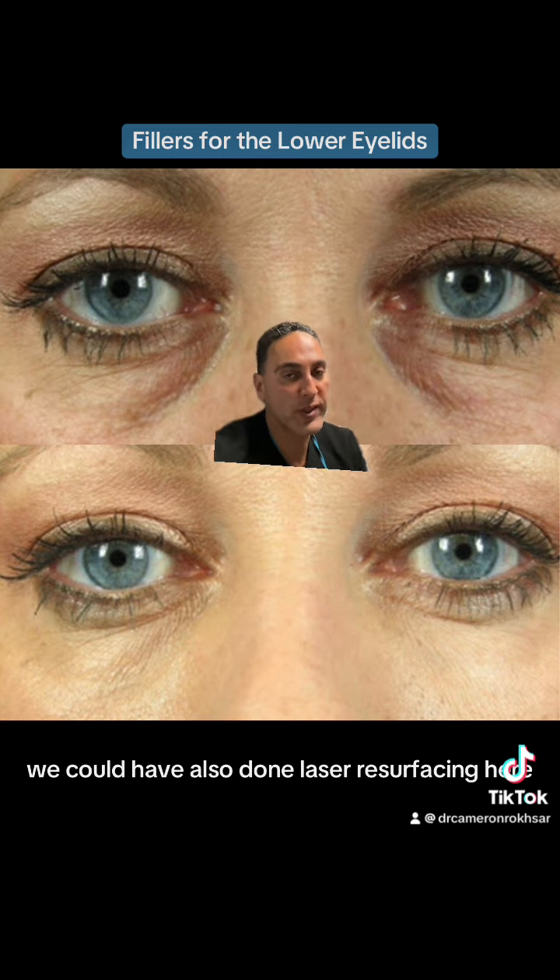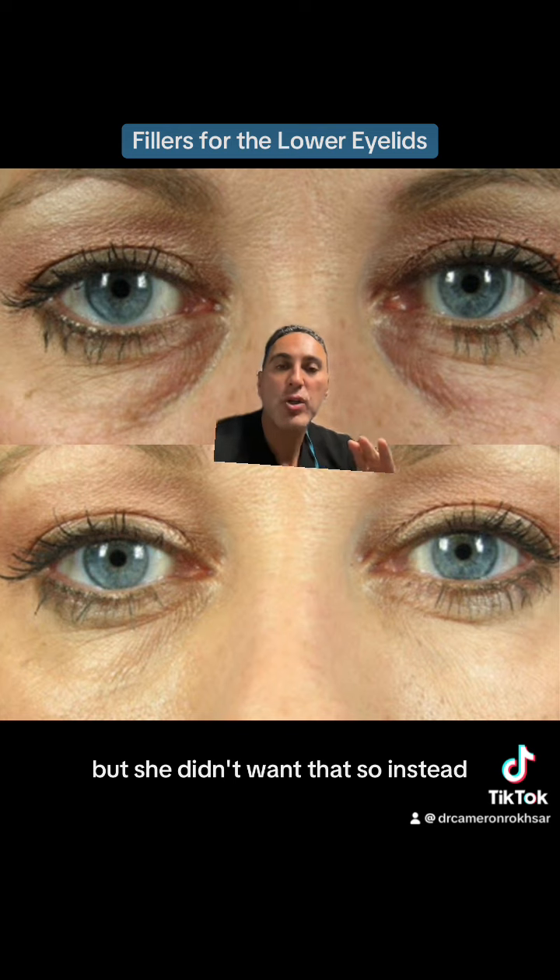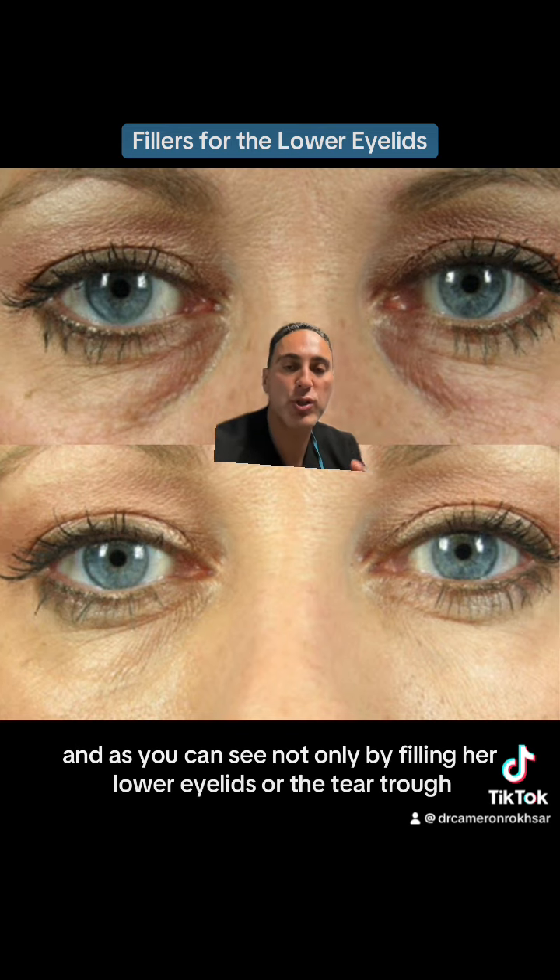We could have also done laser resurfacing here, which she would have done well with, but she didn't want that. So instead, we chose just to do fillers.